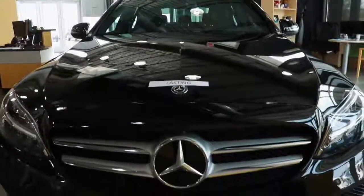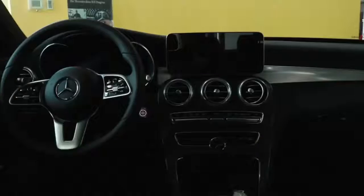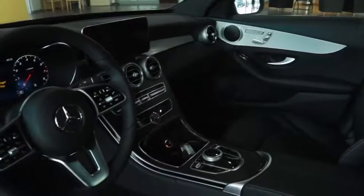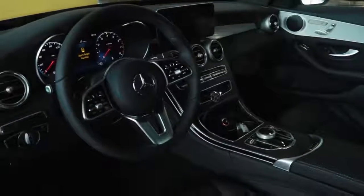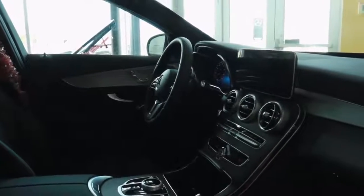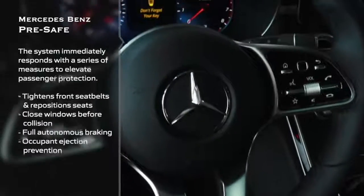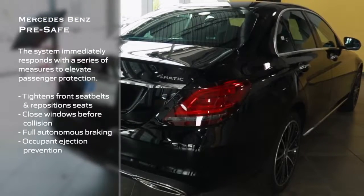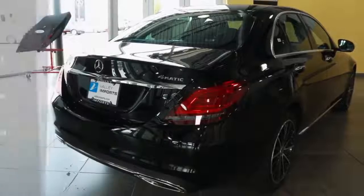Mercedes-Benz does a fantastic job of creating a luxury experience in a sporty car, all while being one of the safest vehicles you can put yourself or your loved ones in. One of the reasons it is so safe is because of Mercedes-Benz's Pre-Safe. The Pre-Safe function is always looking out for your best interest, constantly scanning the road and those around you to keep you as safe as possible.